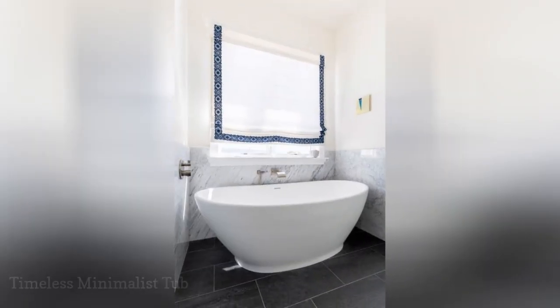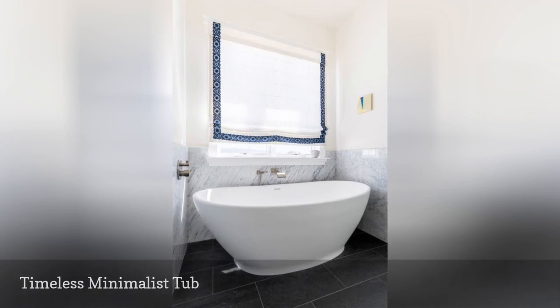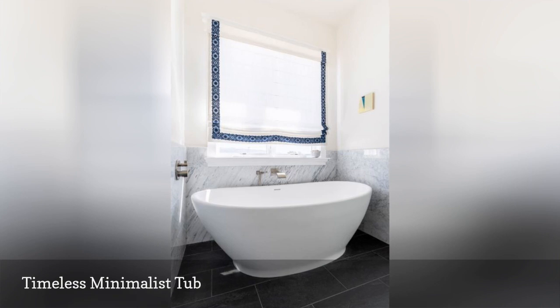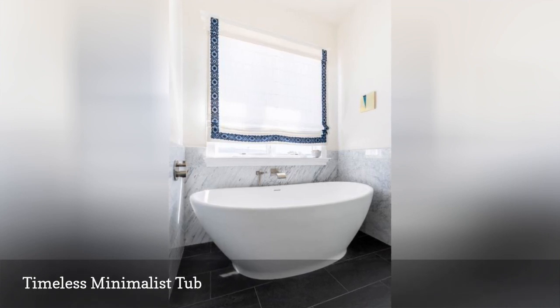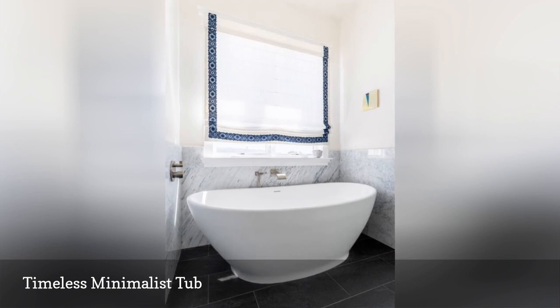A minimalist tub that resembles an elegant soup bowl makes a chic composition when paired with handmade custom Roman shades and gorgeous slabs of marble covering the walls. Interior designer Sarah Barnard punctuated the space with a small painting, which lends a pop of color to the bright white bathroom. The final result is an undeniably modern space that also feels timeless.